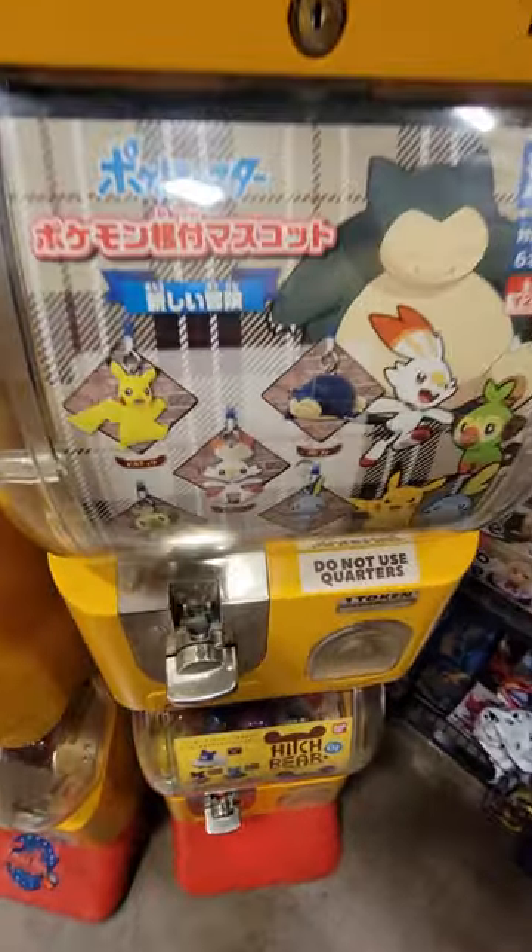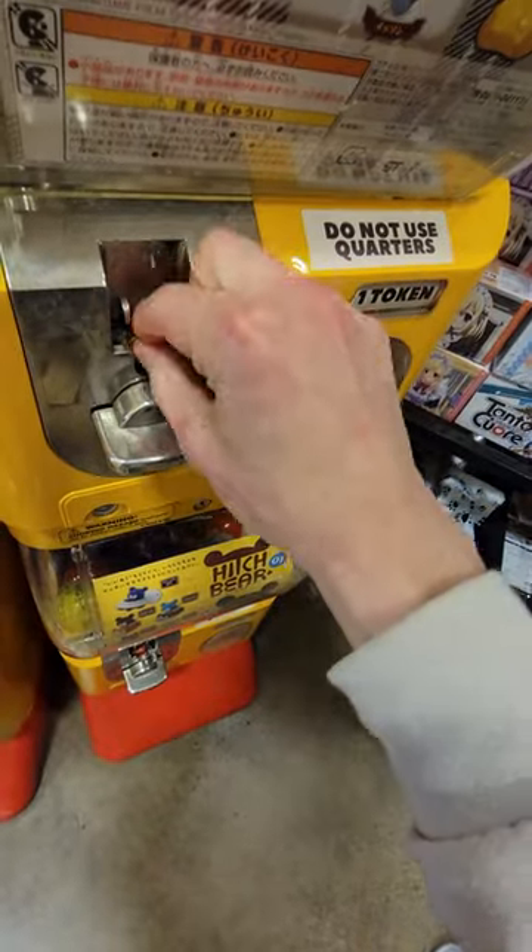So get this — I was at a toy show and I found a Japanese style vending machine with random Pokemon keychains inside, but there was only one left. Would it vend, and who was inside?